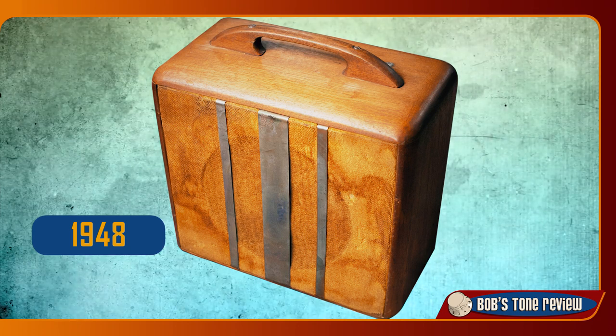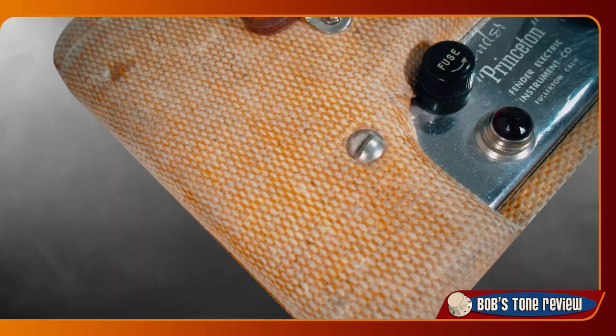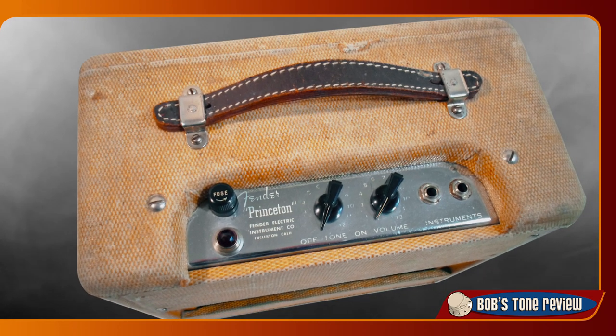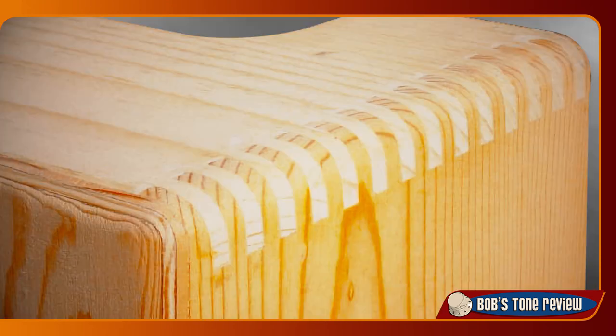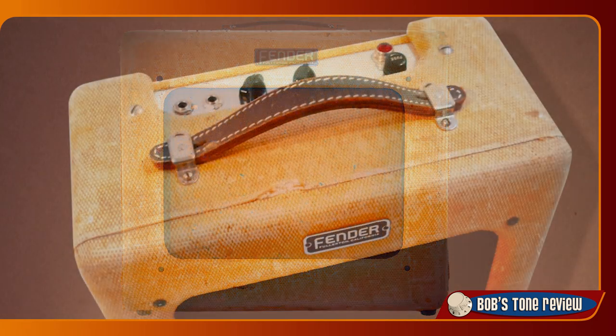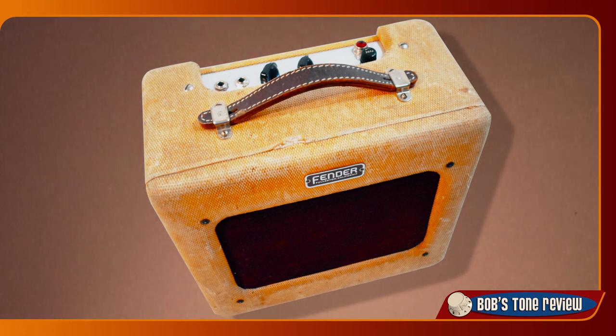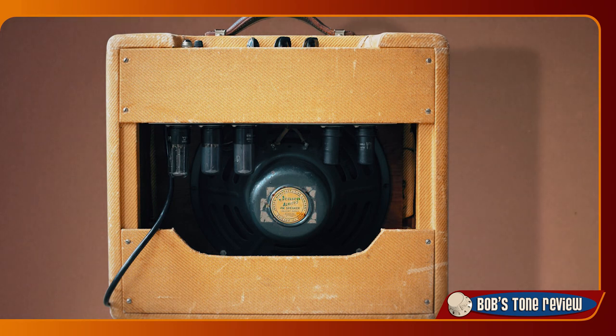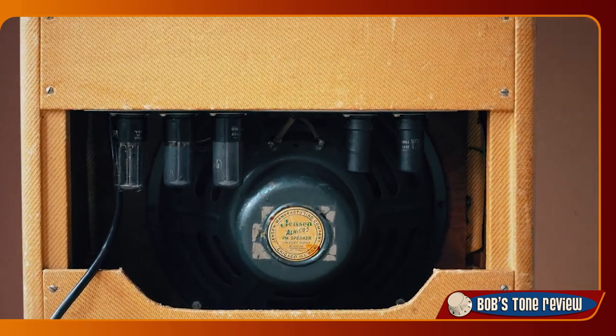In summer 1948 the Woody Models evolved into a new series covered with airplane luggage linen with even texture. The cabinet was now made in solid pinewood with strong finger corner joints. The design of this new line was clearly inspired by the TV sets of those years, earning them the nickname of TV Front Models. The Woody Model 26 was replaced by the tweed-covered 5A3, which established the deluxe model in its definitive 1x12 speaker cabinet configuration.